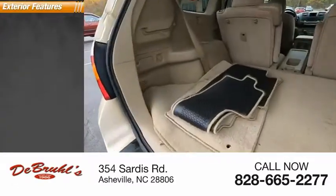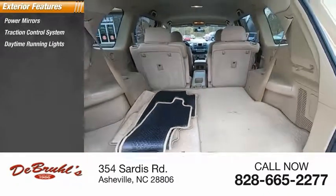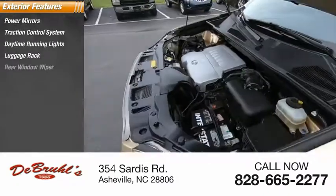Here are some of this vehicle's great options: power mirrors, traction control system, daytime running lights, luggage lights, luggage rack, and rear window wiper.